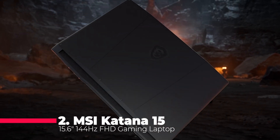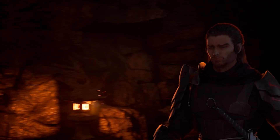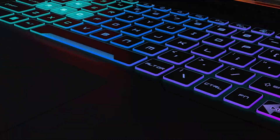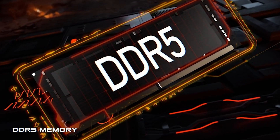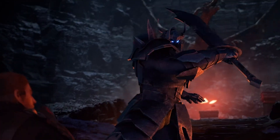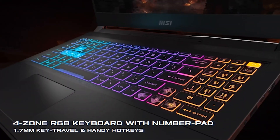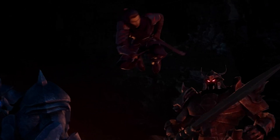Our runner-up at number 2 is the MSI Katana 15, a 15.6-inch 144Hz FHD gaming laptop. Featuring the 13th-gen Intel Core i7 processor and the NVIDIA GeForce RTX 4070 GPU, it's a beast in gaming and professional content creation. With a sleek design and the latest Windows 11 Home, it offers simplicity with power. The 144Hz display, Thunderbolt 4, and DDR5 4000 memory ensure a fast and immersive experience, making it a solid choice for gamers and content creators alike.